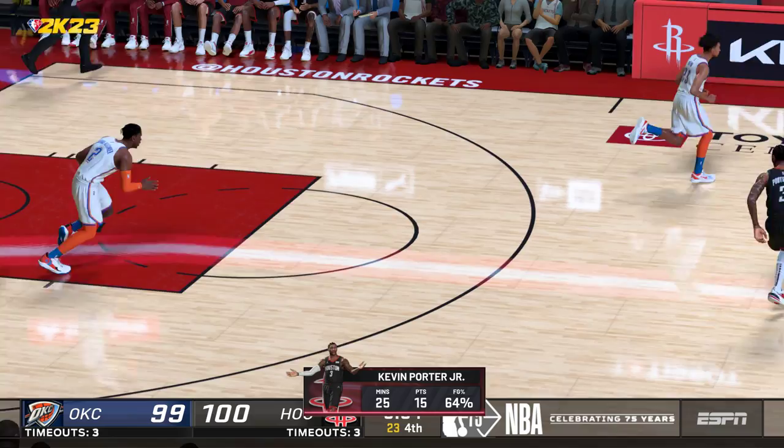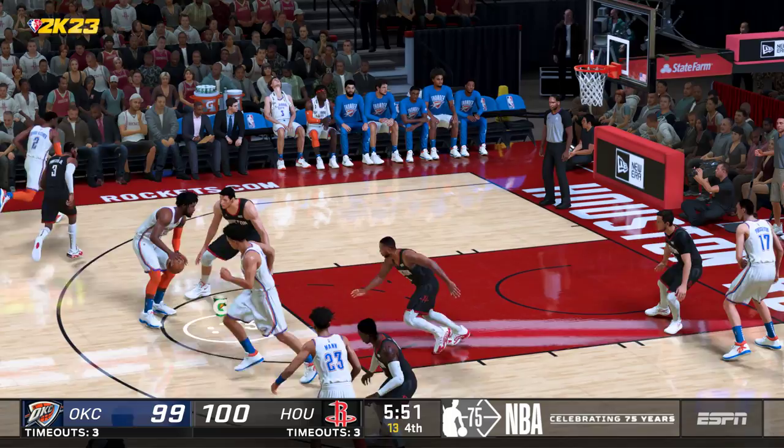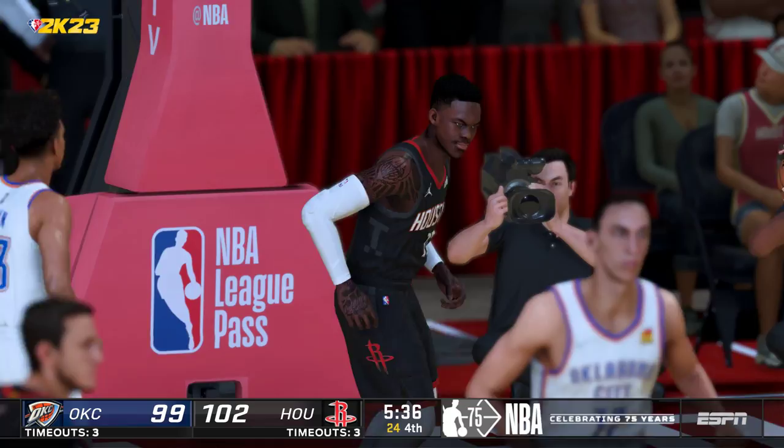That's the kind of aggression they want from their four-man. Not just the aggression — the ability to get to the rim — but how about the finish with intention? Here's Roby, rebounded by Houston. Schroeder on the left side, and yes, it's good. Schroeder's got the lead up to three now for the Rockets.